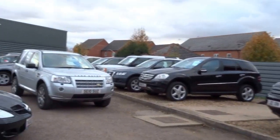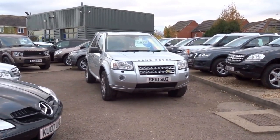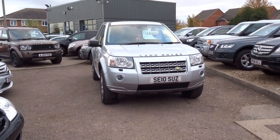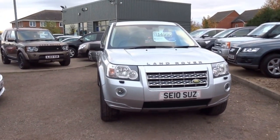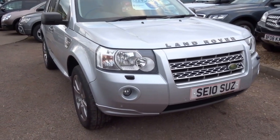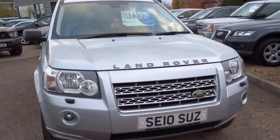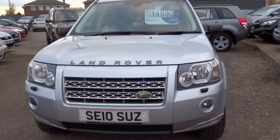Good afternoon and welcome to Country Car. I'm filming you a brief presentation on this Land Rover Freelander. It's a 2010 Freelander TD4 2.2 diesel automatic transmission. This particular car really does stand out from the rest because the specification is absolutely spot-on.